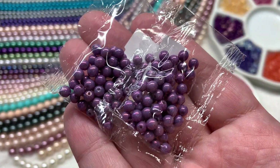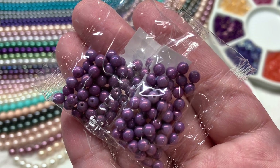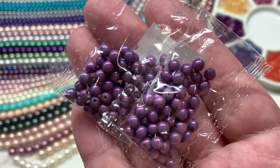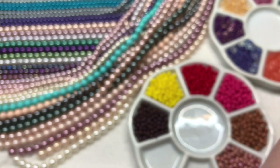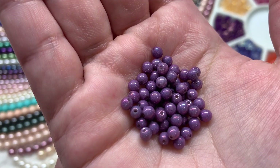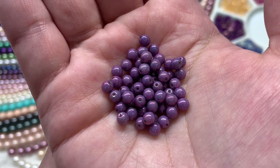The next selection of druk pressed glass rounds in 4mm size come in 5-gram packages, ranging from about $1.09 to $1.49 per bag depending on color. I picked out two bags of each. First up are the alabaster slash nebula — a mainly purple appearance with a slightly blue undertone and a hint of iridescence providing an additional shiny appearance.